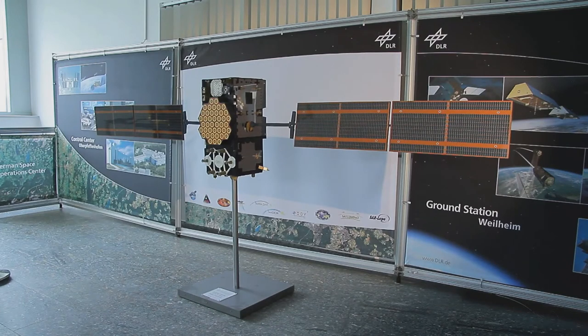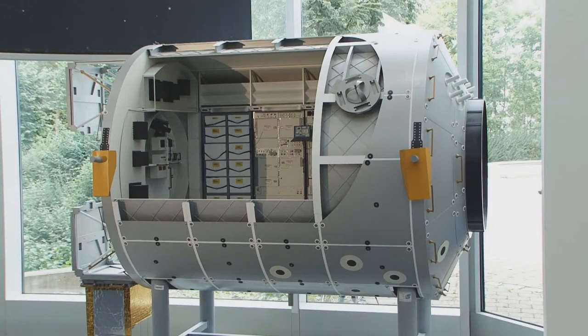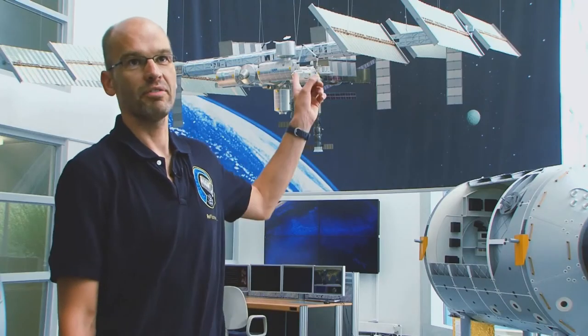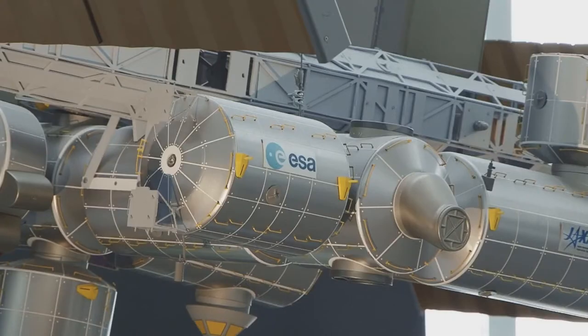I'm Dr. Rolf Koslowski, and we are here at the DLR German Space Operations Center, which is in Oberpfaffenhofen, nearby Munich. We are in charge of operating human and satellite spacecraft missions. On the left hand side behind me you see a module of Columbus, which is a contribution to the ISS. The ISS you can see above me, which is a huge spacecraft about 100 meters by 100 meters — about the size of a football field.